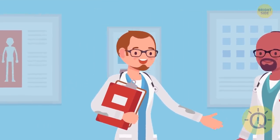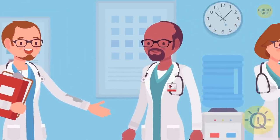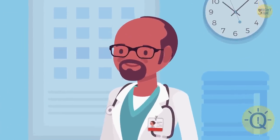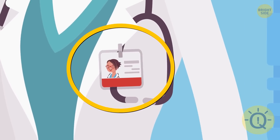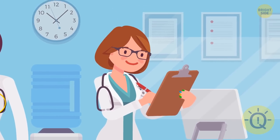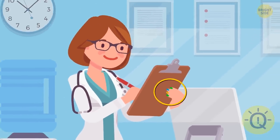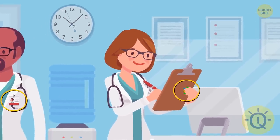The first doctor is wearing a dirty coat, but it doesn't prove that he's a fake. Meanwhile, this handsome bearded doctor has a picture of a woman on his badge, which means that he had stolen someone else's pass. As for the third person, she's wearing colorful nail extensions, which is against common sanitary rules, so she can't be a doctor.